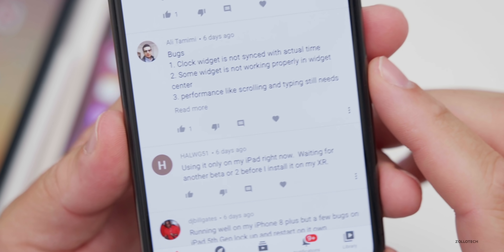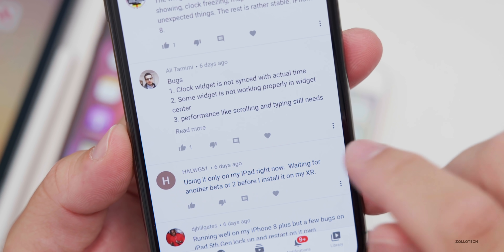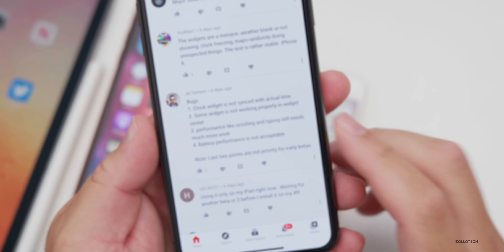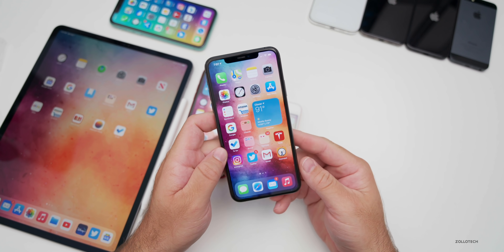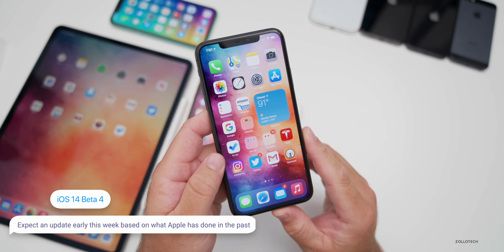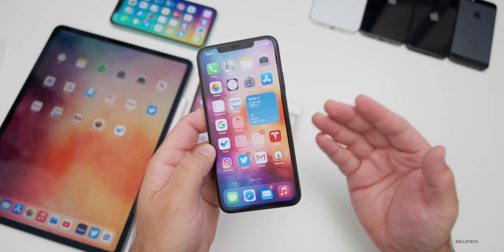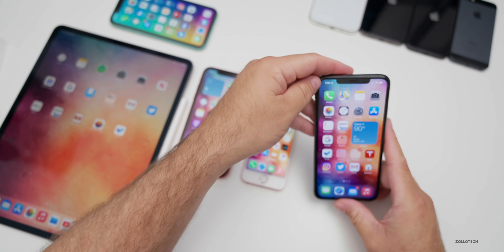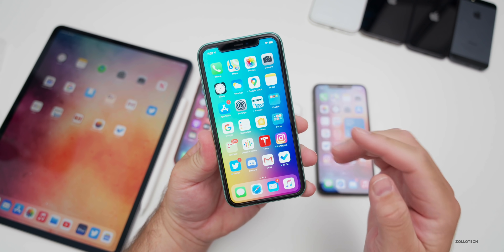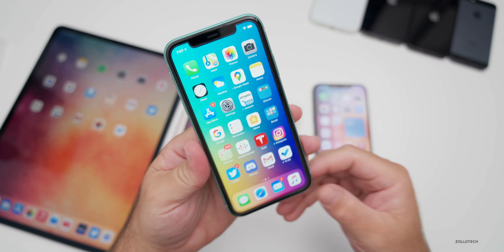Ranjit says working fine on his iPhone XS with minor bugs — the option to remove a widget from the stack seems missing, clock timings aren't synced, and the music widget doesn't refresh recently played or allow interaction like pause or shuffle. Ali says the clock widget isn't synced with actual time, some widgets aren't working in widget center, and battery and scrolling performance still need much work. As far as iOS 14 beta four, I would expect it probably on Tuesday. We should see a beta bi-weekly, and hopefully Apple switches to weekly after this point. I'd also expect iOS 13.6.1 to fix remaining issues with 13.6.